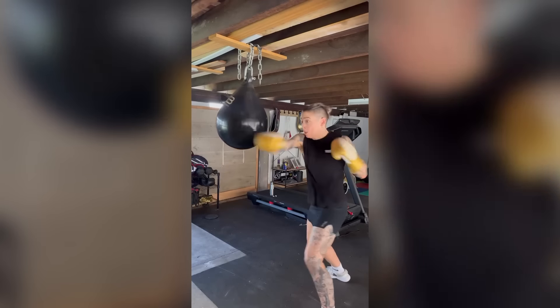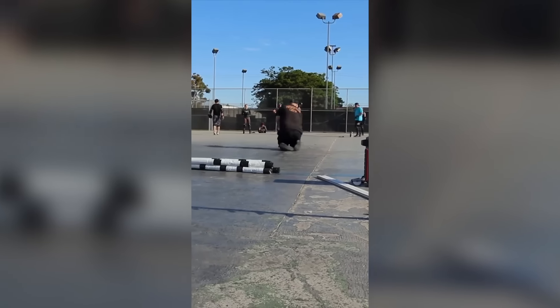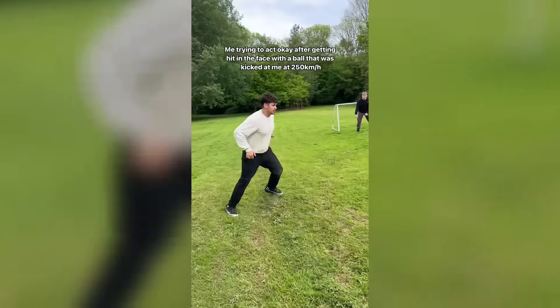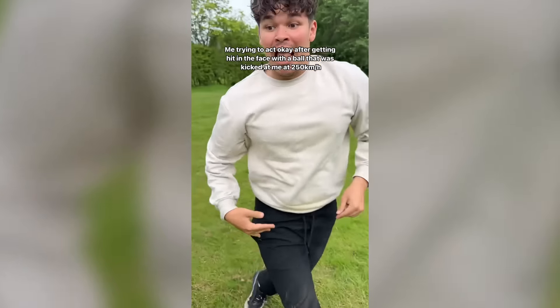If we're being 100% honest she would probably beat most of us in a fight. I'm not normally a hater but whatever this is it actually made me cringe. If you've ever played football before, this has at least happened to you a couple of times — it's funny how accurate his reaction is.